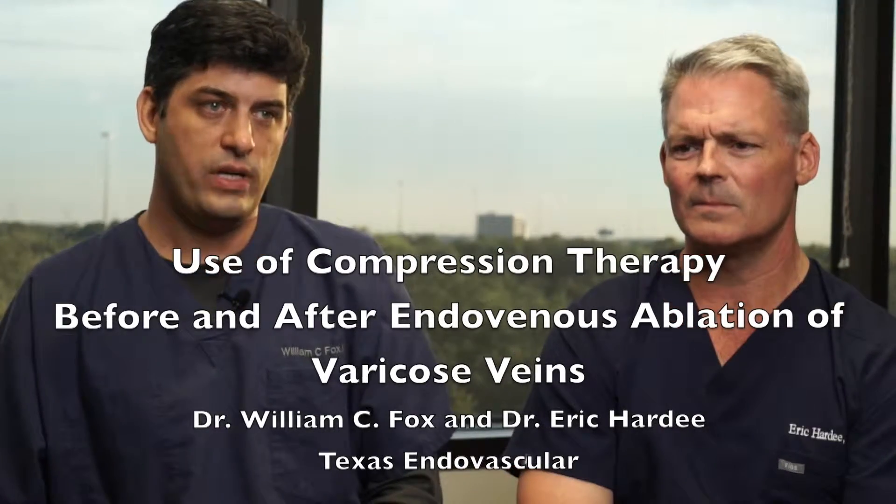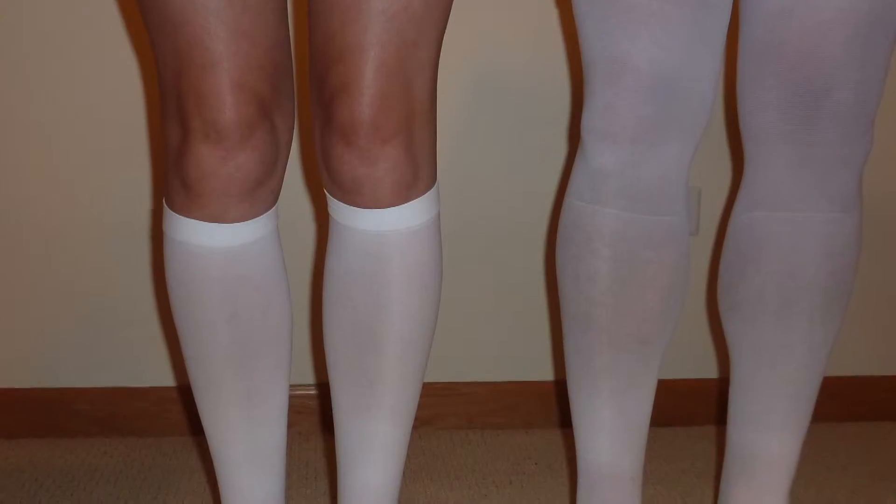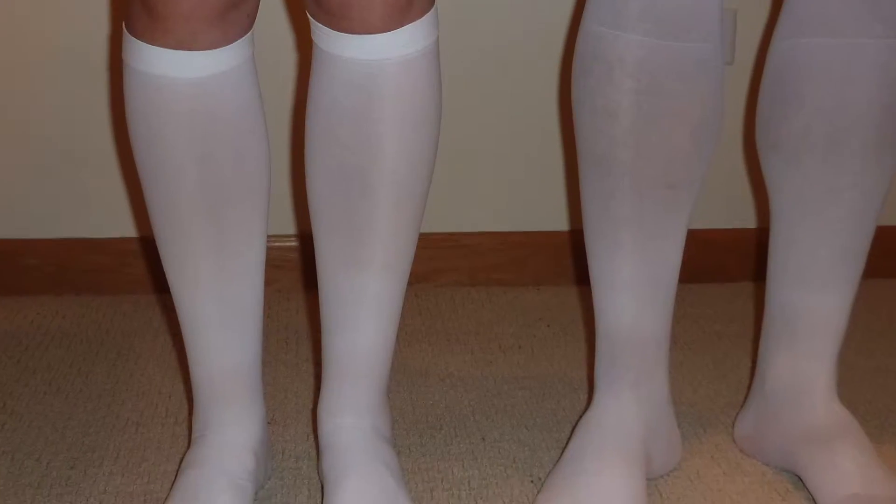Compression therapy is very important. We have our patients wear compression therapy up to seven days after treatment. They're going to wear it for 48 hours without taking the stockings off, and then five more days during the day.